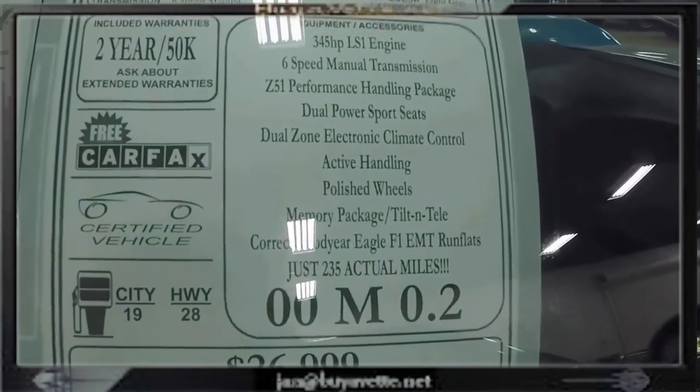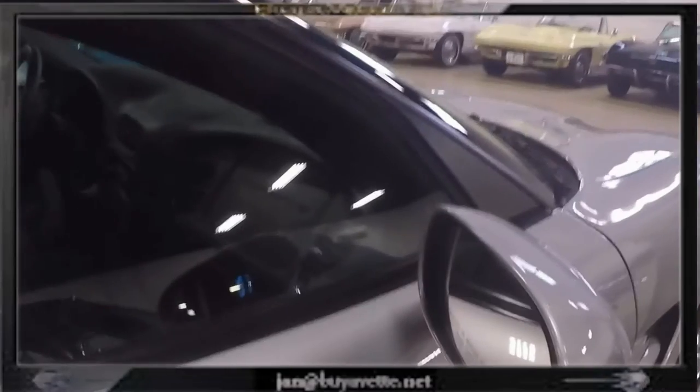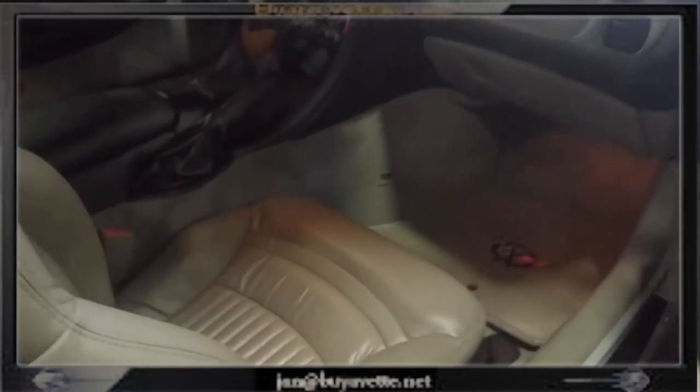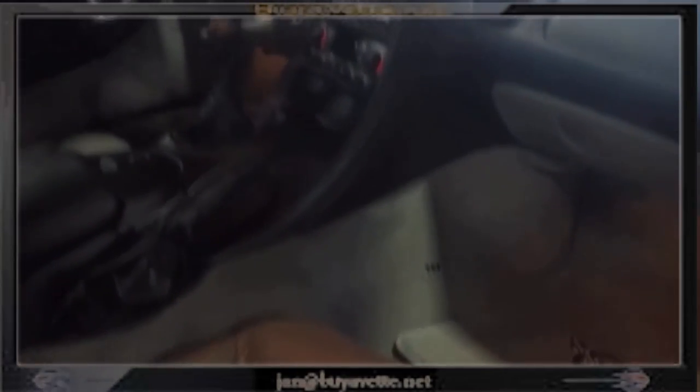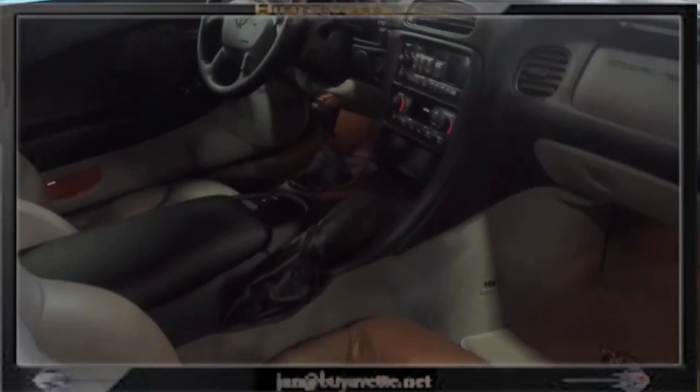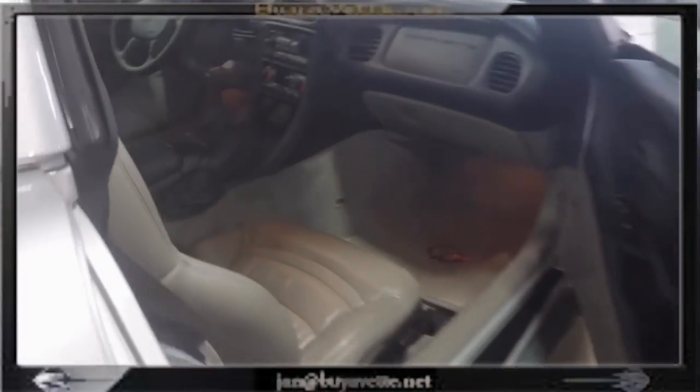Here is a quick look at the sticker. Don't get sticker shock, it's well worth the money. Nice gray leather interior. The car was probably sat in more than it was driven. Beautiful, clean.